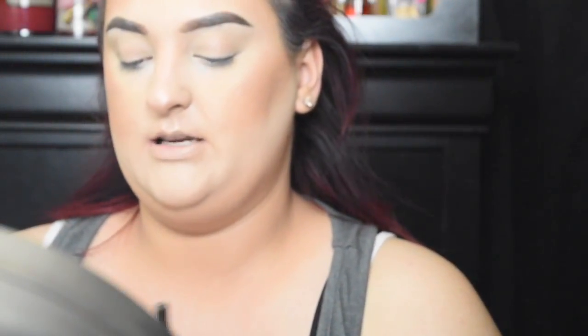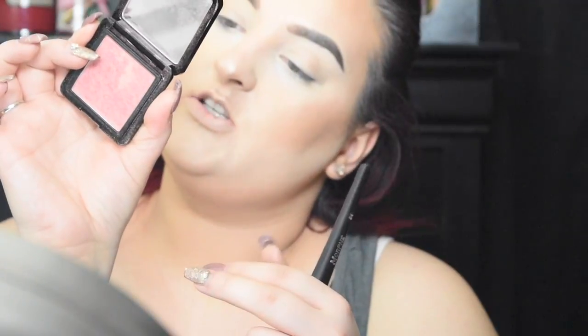Now the highlighter is on, so I'm going in with blush — this is just a trick I want to try. I'm using the Buxom Intoxicate blush with the Morphe E4 angled blush brush. Then I go in and sculpt out my contour.